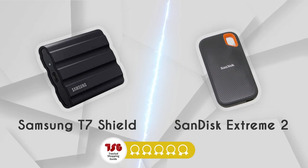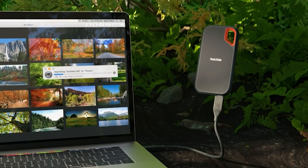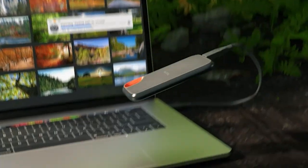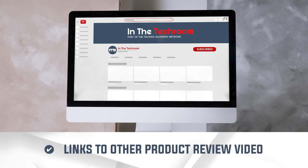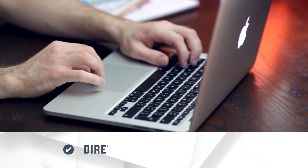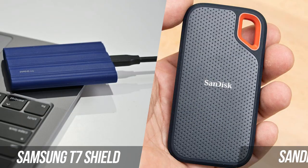Both of them have garnered a 5 badge rating from our team at TrustedShoppingGuy.com, so we will go into full detail to find out which one comes out on top. If you are interested in the other portable SSDs we reviewed, check out our review video link below. If you want direct links to the products themselves, all these links are also listed below too.